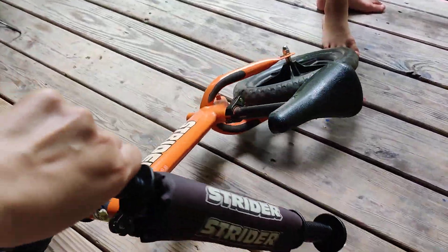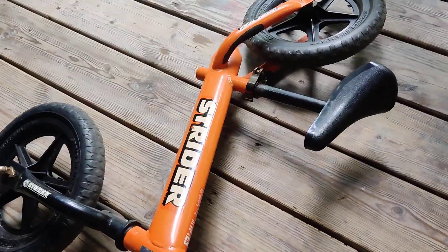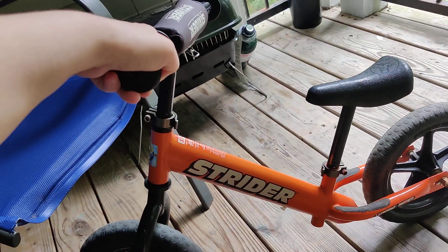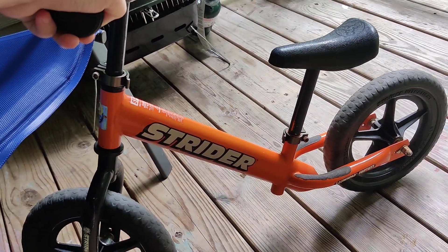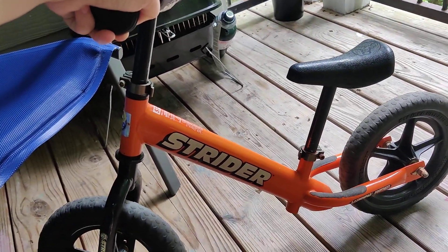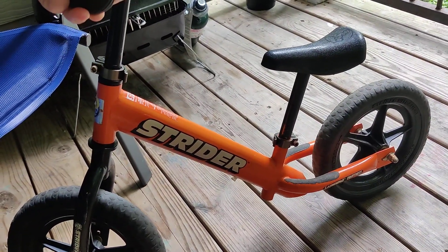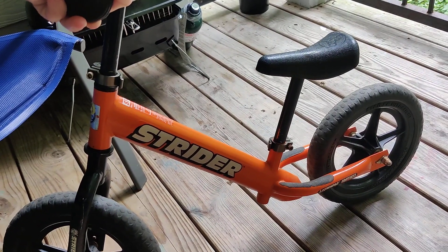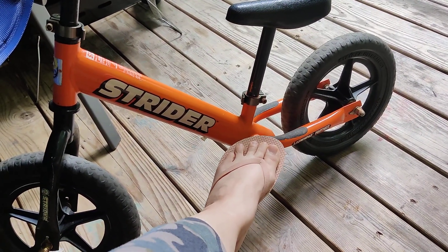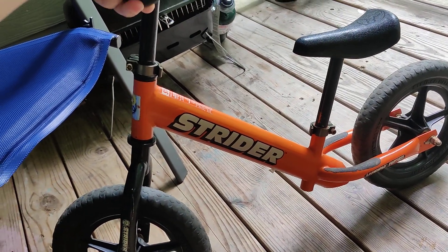When we take this to the playground, every single child wants to ride it — every child is amazed by it. This is really the type of balance bike that's great for all ages. The seat goes up and down to accommodate their leg length, and it's very easy for them to get balance, especially going down a little slope. They love it — they get a little bit of speed, put their feet up.